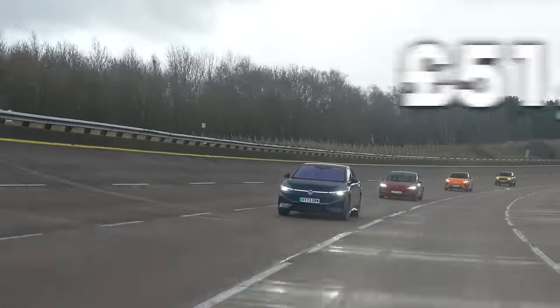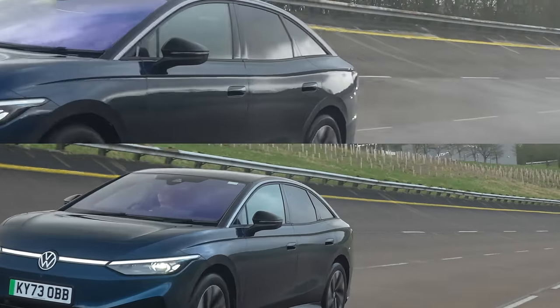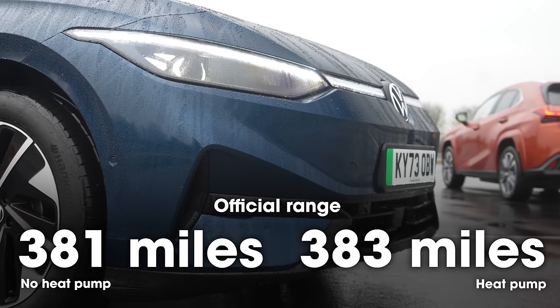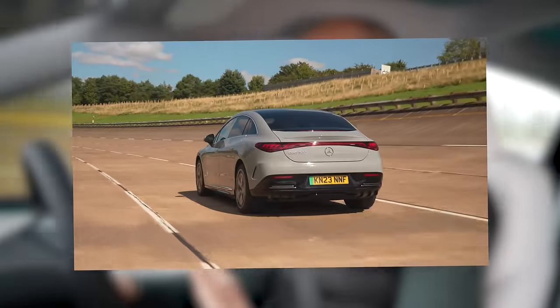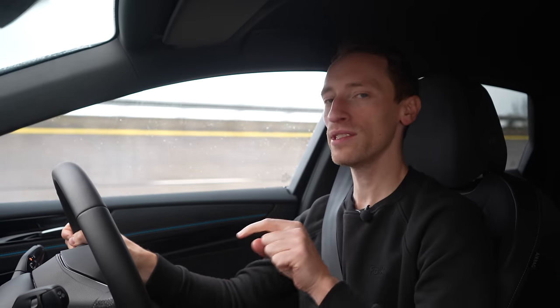Just behind it is the VW ID.7. We have two pretty much identical ID.7s on this test — the big difference is one of them has a heat pump and the other doesn't. Driving them both on this wintry day will let us see if having a heat pump really makes a big difference. After that, we've got the Mercedes EQE, quite an expensive executive saloon, which went furthest of all in our summer range test. Next up, we've got the BYD Seal, a brand new Model 3 rival from Chinese company BYD, which we were pretty impressed with on a long road trip.